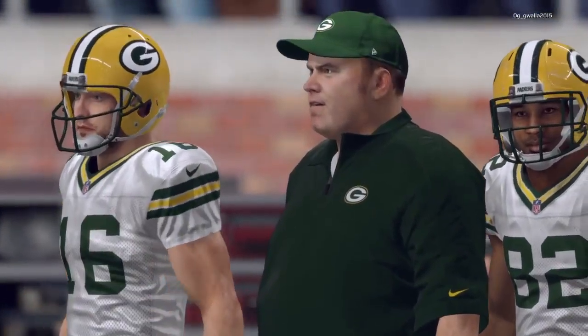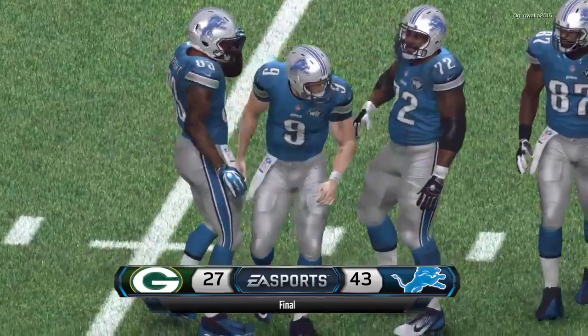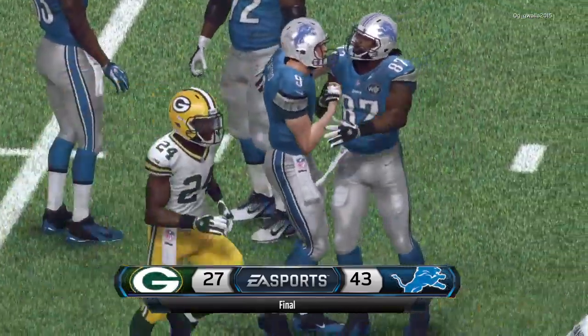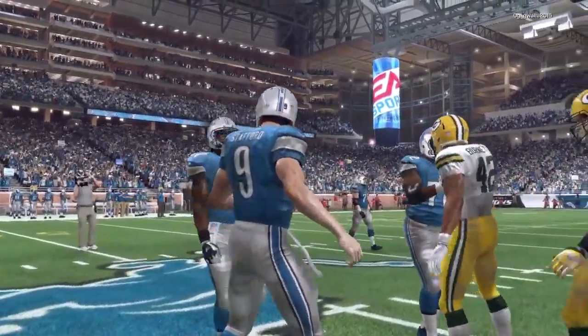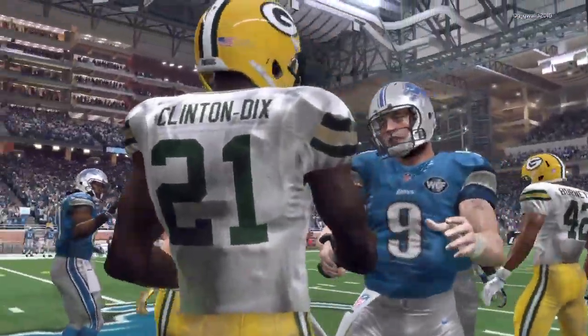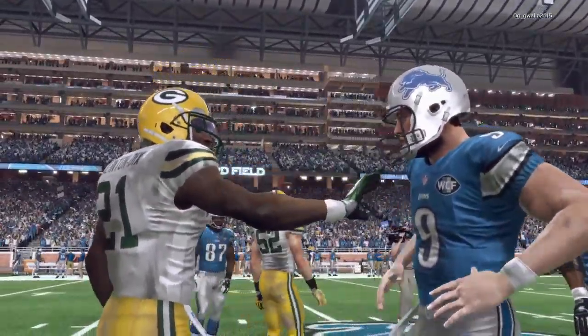A rivalry game usually comes down to the wire, but this was one-sided today. When you play a rivalry game, it's a rivalry for a reason — because you know them so well. Then you come out here and just get destroyed. That hurts your confidence, makes you worry about what you're doing. A lot of things to correct after this game.